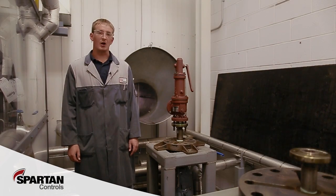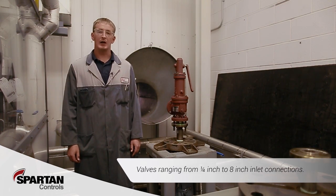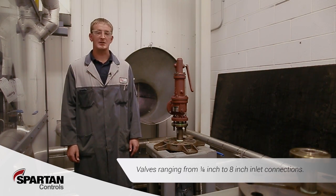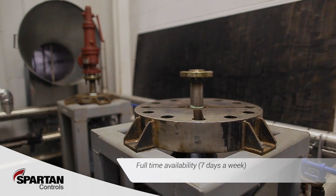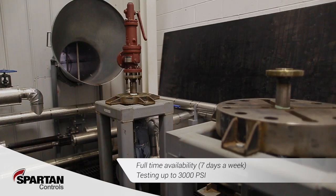We have two test stands that will accommodate valves ranging from quarter-inch to eight-inch inlet connections, allowing for full-time steam testing capabilities with the ability to test up to 3,000 psi — one of the highest pressure capabilities in the market.